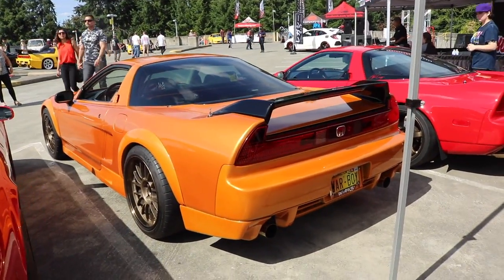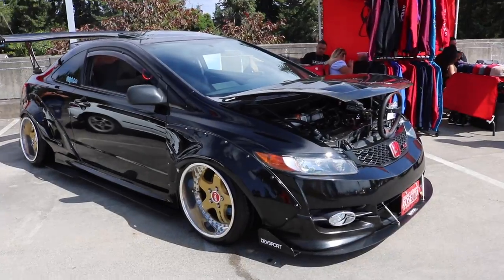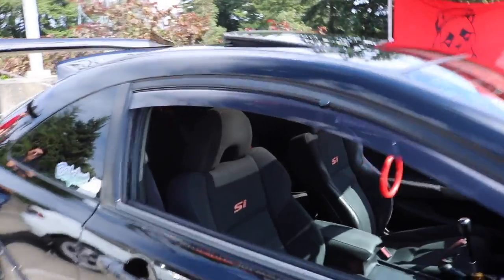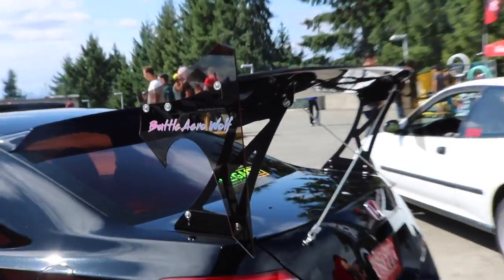Really love the orange NSX man. Lots of NSXs in red and stuff, but orange you don't see these often. This is Ace's wide body Civic SI with the work wheels on. No way.